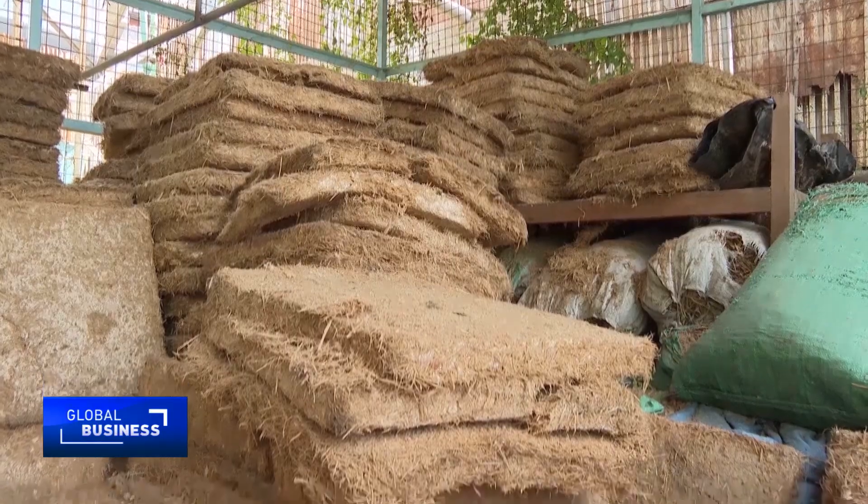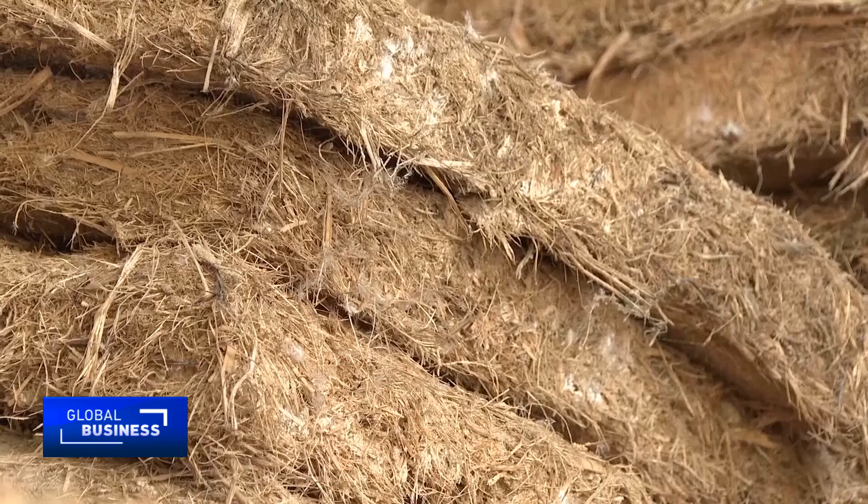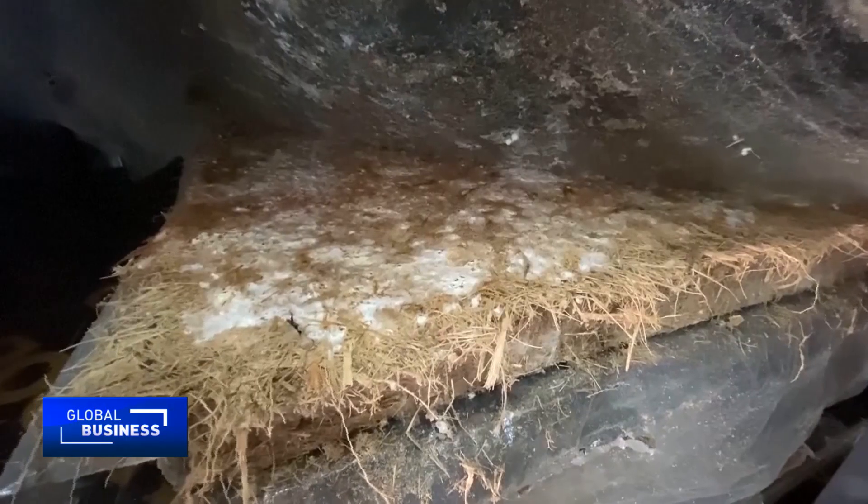These panels, according to Kililo, can be used in walls, roofs and interiors as an affordable alternative. Mycotile collects waste from sugar factories struggling to dispose of it.